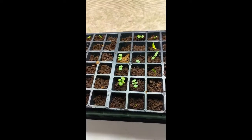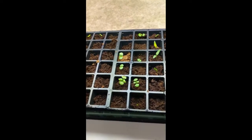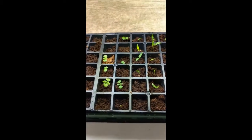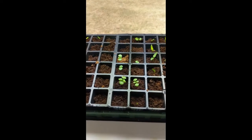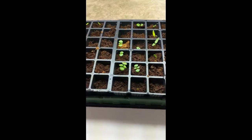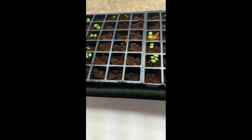If your seedlings get really tall and leggy — spindly, not a lot of leaves, and they're really tall — that means they are not getting enough light. They're growing to try and seek more light, to get closer to the light. So if you have a lamp, you can move it closer, move it down a little closer to your plant. If you don't have a light, you can get some pretty inexpensive ones on Amazon. You'll get much stronger seedlings if you have them.